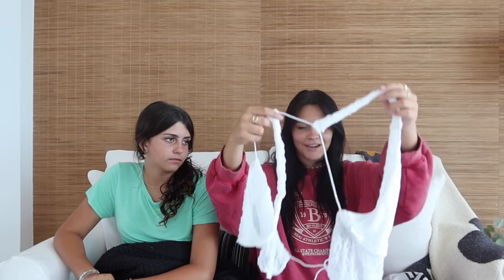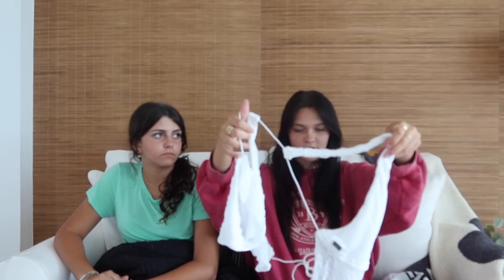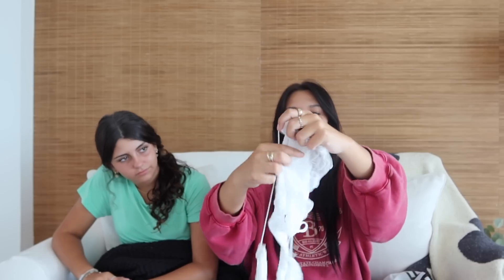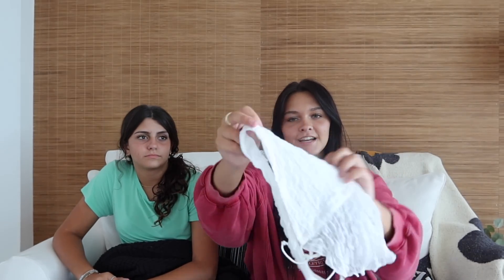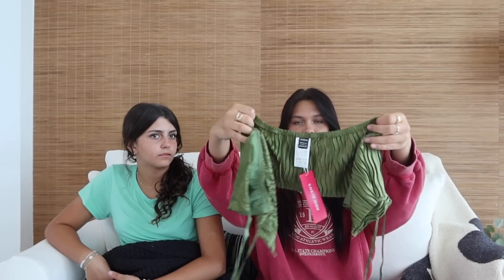Then I got two tops to go with the skort. The first is this white top — it's really cute online. It's a little confusing how it goes but I'll figure it out once I try it on. It has little ruffles that hang here, and hopefully it's not see-through. Once I figure this out you'll see the vision — I got it to go with the skirt.